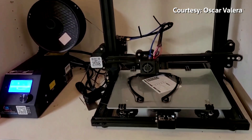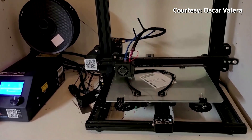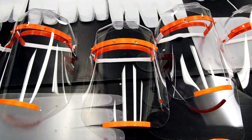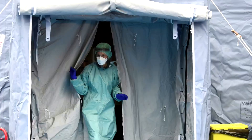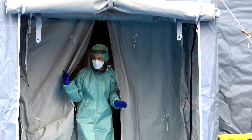In just four days, Valera has printed and distributed 200 face shields to medical professionals across the country. The shields are designed to block droplets that may contain the virus and that are released by coughing, sneezing, and speaking.